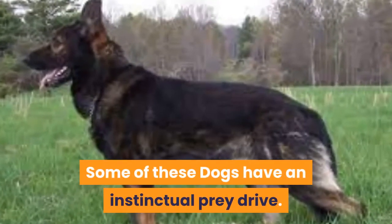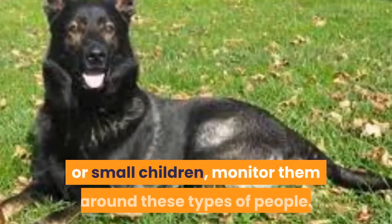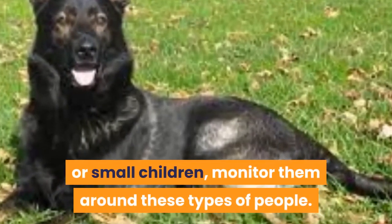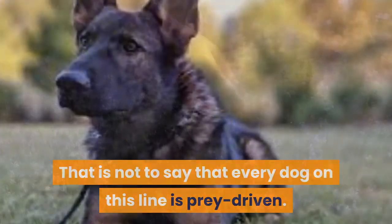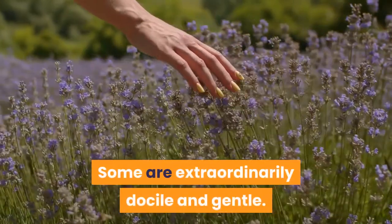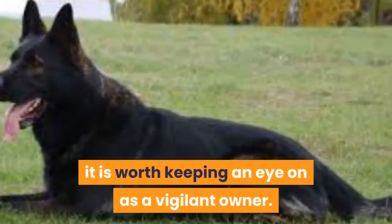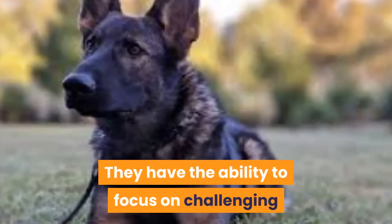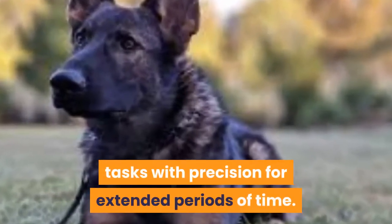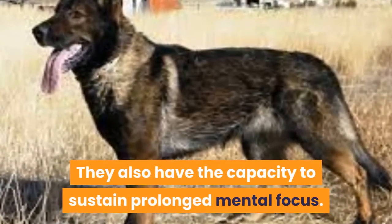Some of these dogs have an instinctual prey drive. To prevent them from attacking other animals or small children, monitor them around these types of people. That is not to say that every dog on this line is prey-driven — some are extraordinarily docile and gentle. It is worth keeping an eye on as a vigilant owner. They have the ability to focus on challenging tasks with precision for extended periods of time, and also have the capacity to sustain prolonged mental focus.